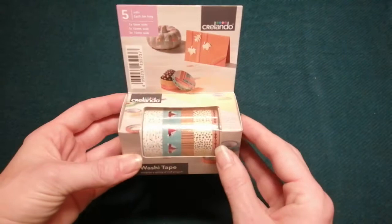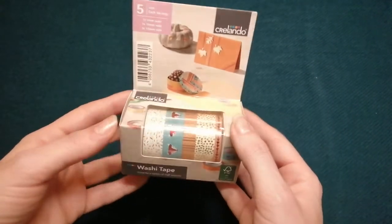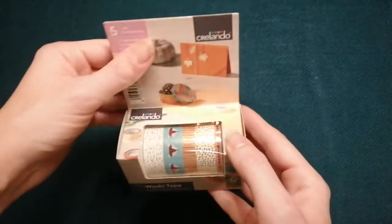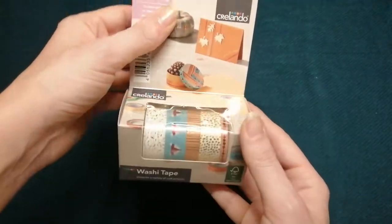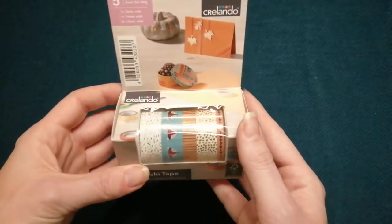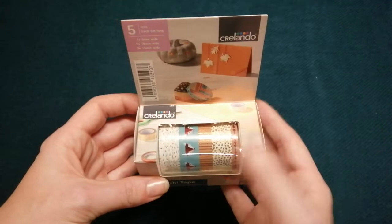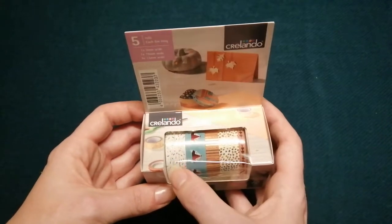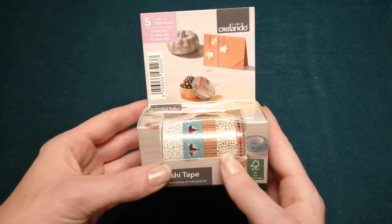A quick little purchase — I've got a bit of a washi tape obsession because I definitely didn't need any more, but I always buy it when I see it. I picked this one up in Lidl for a couple of pounds. I quite liked the one on the end with the gold dots so I grabbed that.